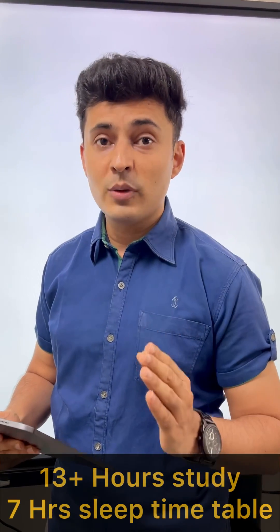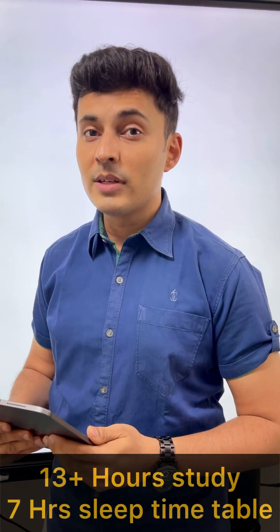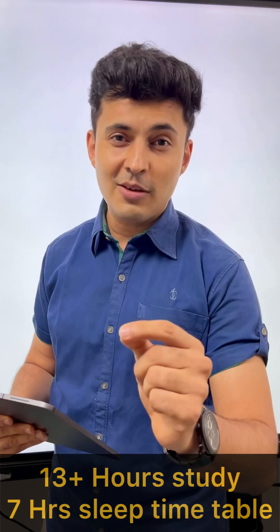Worried about not finding time just before exams? How about a timetable which will give you 13 hours of study time and 7 hours of sleep?